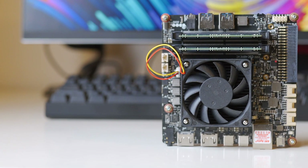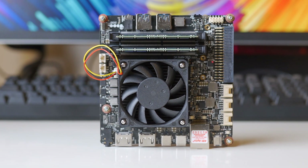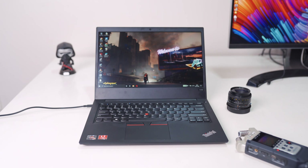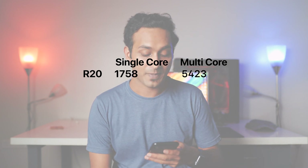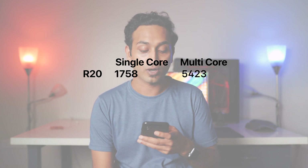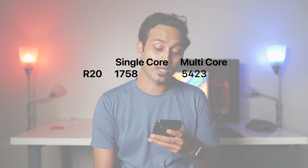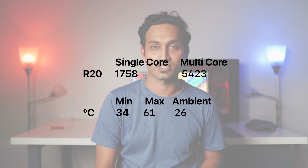Focusing on the computing aspects of the UdoBolt V8, let's take a quick look at some synthetic benchmarks and see how it compares to the recently reviewed Lenovo E495 ThinkPad featuring the AMD Ryzen 3500U. In Geekbench we get a respectable 1758 single-core and 5423 multi-core score. During this we saw a maximum temperature of 61 degrees Celsius and a minimum of 34 degrees Celsius.